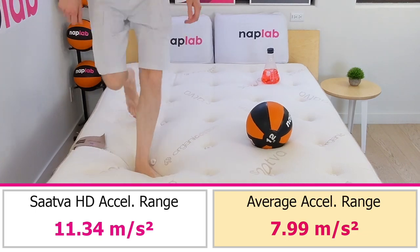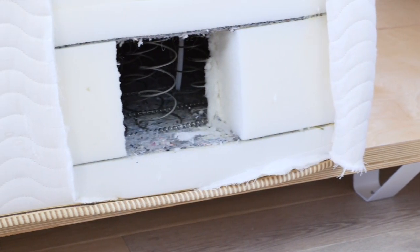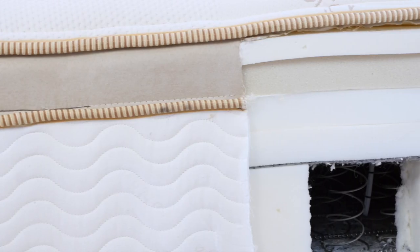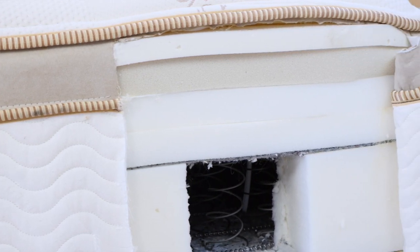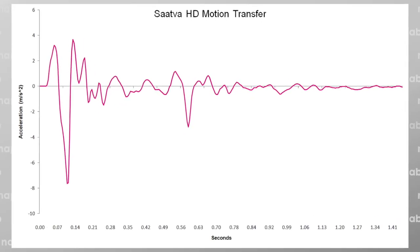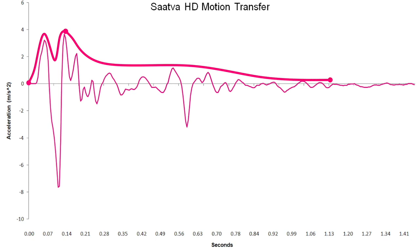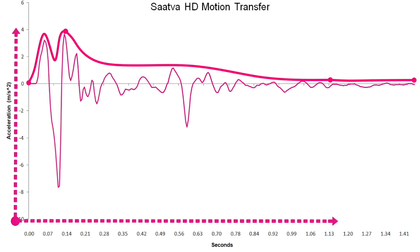I was unsurprised by the higher level of motion. Many HD and plus-size mattresses have more motion. The combination of the inner spring coil unit instead of pocketed coils, lower coil gauge, natural latex layer, denser foam layers, and slightly firm feel are all contributing to the higher motion. Looking at the motion transfer chart, the highest motion peaks occur from 0 to 0.14 seconds. Motion drops off significantly by 0.14 seconds, and by 1.13 seconds we return to near-zero levels. The most significant motion peaks are very quick, and the level of motion after 0.21 seconds is quite low.